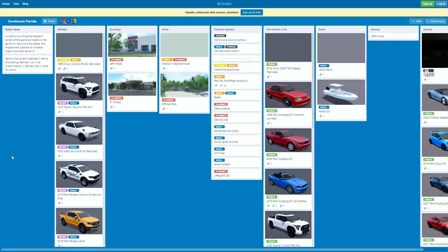Hello guys, welcome back to another video. Today I'll be showing you guys the new Southwest Florida update possibly coming today. Let's start with the cars in Trello.